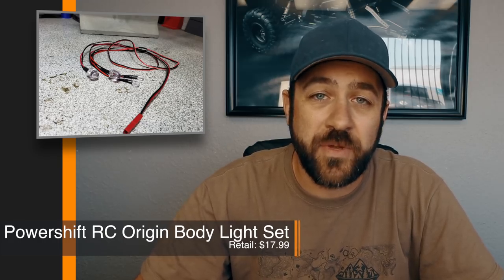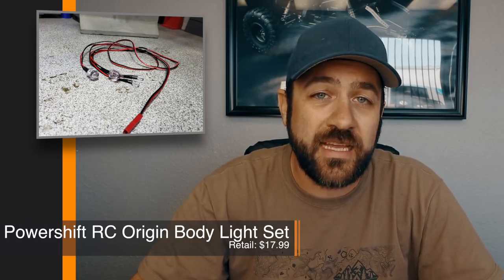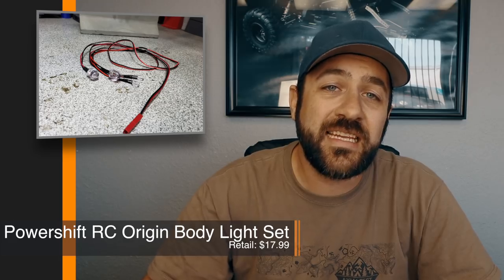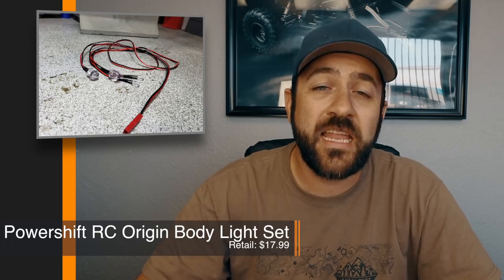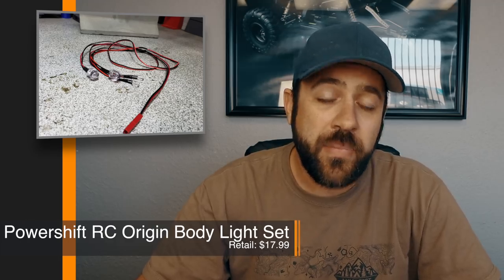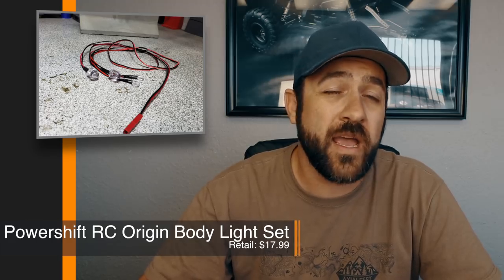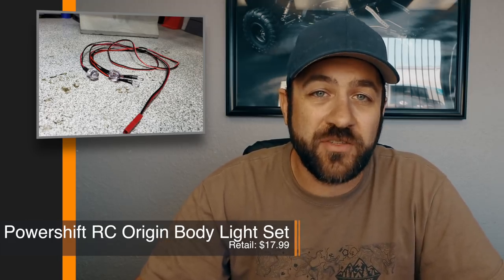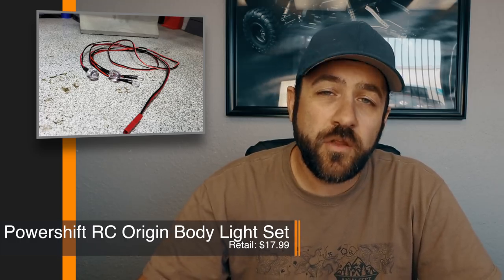A number of weeks back I talked about the Powershift RC Technologies dead man switch, which I actually installed in one of my rigs before Axial Fest. Powershift also released last week a simple basic LED light setup for the Vanquish VS410 Origin. The VS410 uses a 10mm front LED for the headlights and a 5mm setup for the rear. Powershift put together a simple setup where you can choose several different colors for the headlights — warm white, cool white, or even a custom green. I picked this kit up to do a video showing how simple the installation is; look for that in the future, and find a link in the description below.